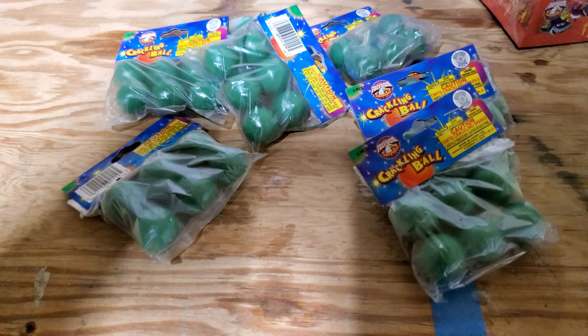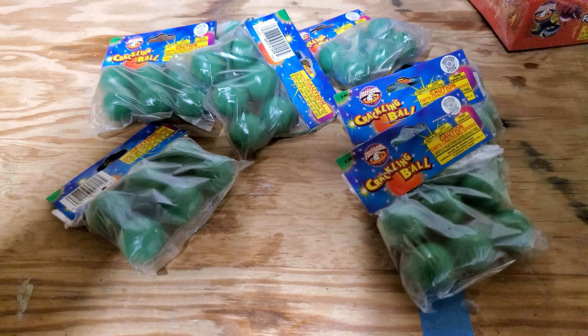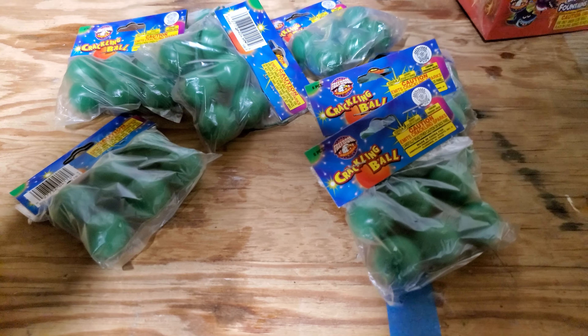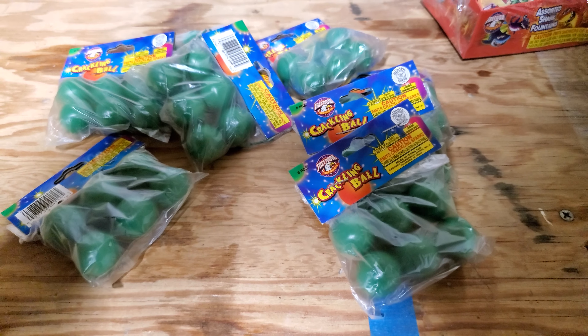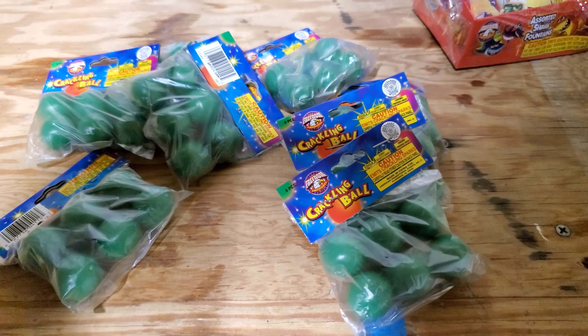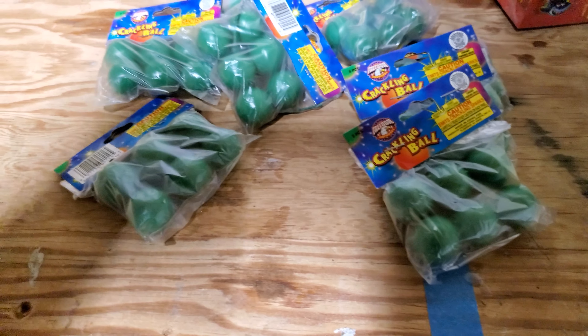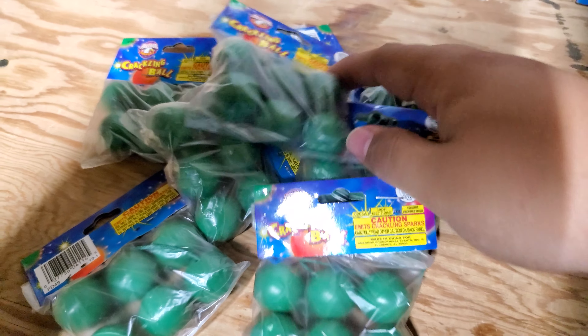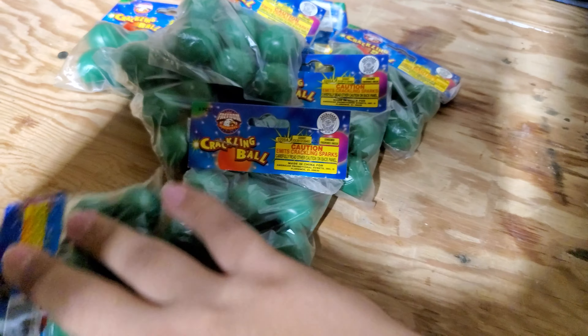I managed to go to a few more stands yesterday and picked up a few little items. Right now I have a lot of bigger fountains and stuff, so I just needed a few small filler fountains and little novelties. I managed to pick up quite a few bags of these crackling balls from Freedom Fun.